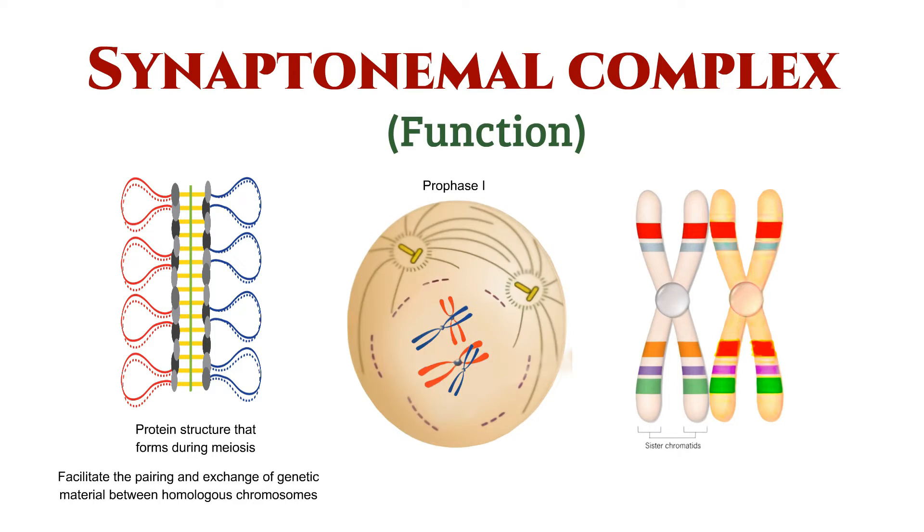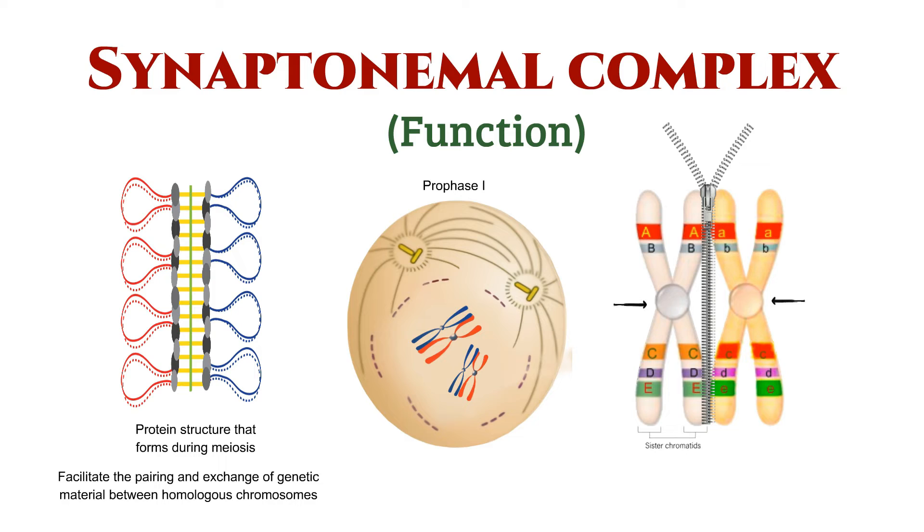As meiosis kicks off, homologous chromosomes — those with the same genes but potentially different alleles — come together and align along their lengths. Picture the synaptonemal complex as a molecular zipper that holds these chromosomes close, promoting a crucial step in genetic diversity.